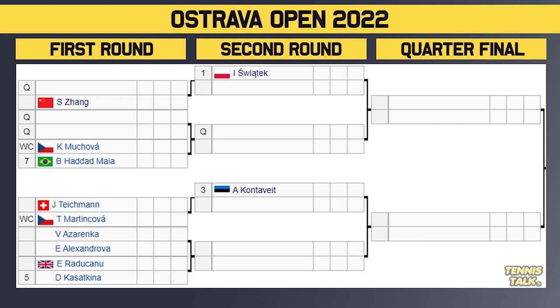This part of the draw takes on the Sviantek section, so we could get Conservate versus Sviantek if we're going off the rankings, or Kazakina versus Sviantek, which is more likely if we're talking about 2022 form.